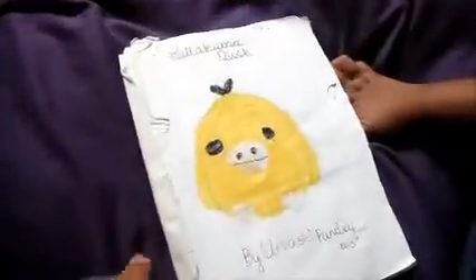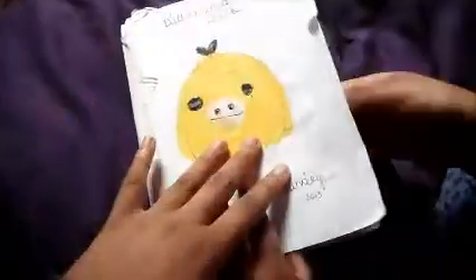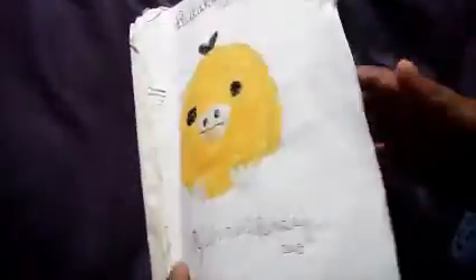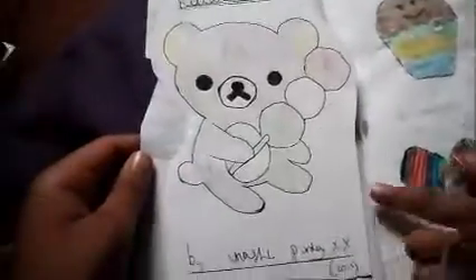She made the book herself as you can see. And this is the Rilakkuma duck. We didn't know what the name was so we call it Rilakkuma duck. And then I made Rilakkuma with a lolly stick.